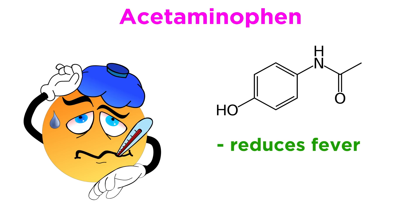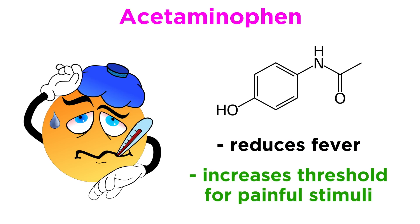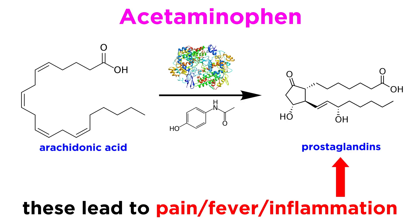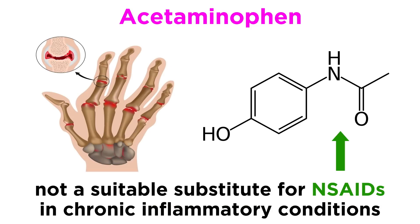Acetaminophen can reduce fever and increase the threshold for painful stimuli. But unlike any NSAID, acetaminophen only very weakly inhibits the cyclooxygenase enzymes that produce prostaglandins, which lead to pain, fever, and inflammation. Because of this, acetaminophen is not a suitable substitute for NSAIDs in chronic inflammatory conditions such as rheumatoid arthritis.